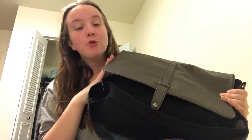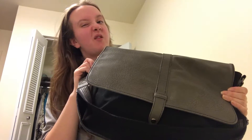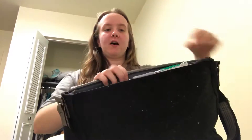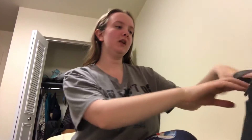My backpack is from Barnes & Noble — I don't know the brand. The straps are really good, they're thicker. I've had this for about six months. I wanted a messenger bag because I knew my classes were going to be lighter. It's got a back pocket, a big main compartment, a laptop section, pencil space, and a big zipper inside as well.